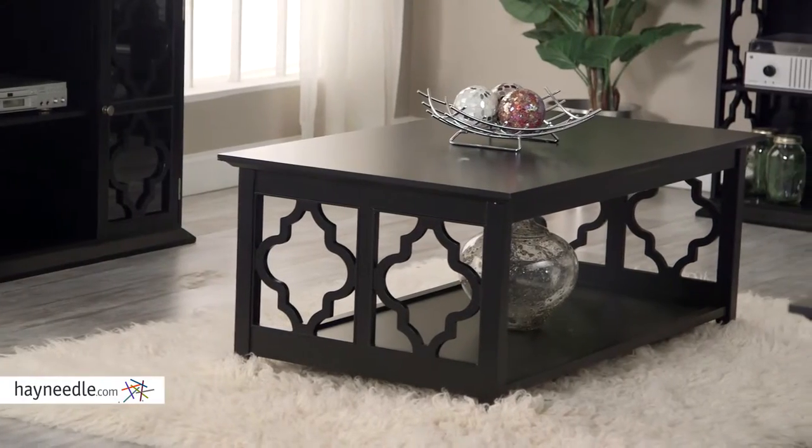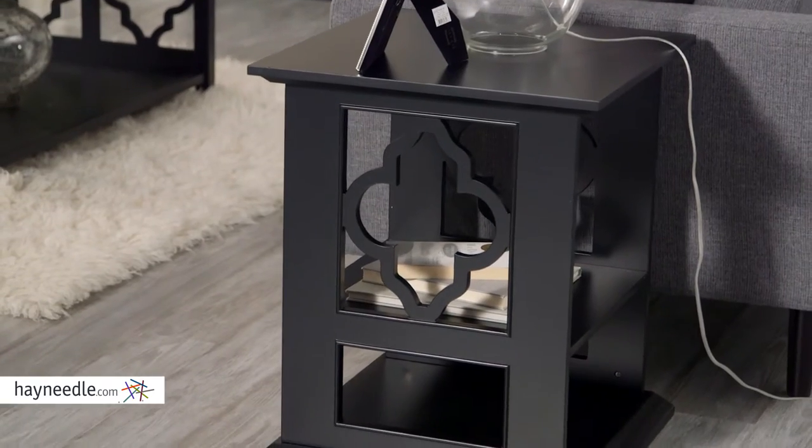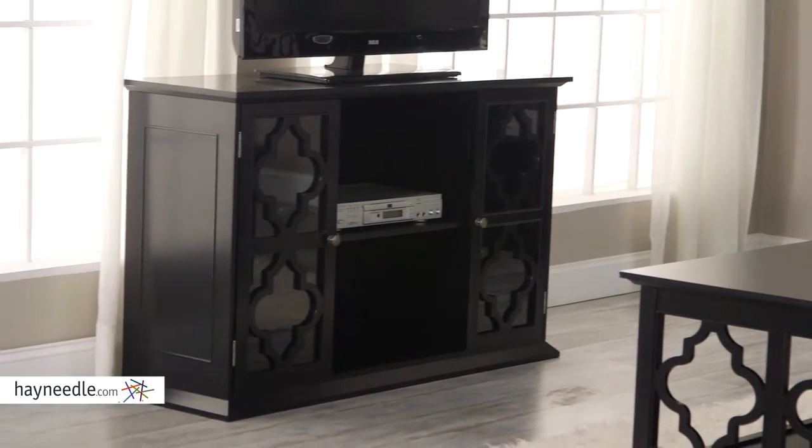Speaking of which, the spacious tops and additional shelves underneath provide plenty of storage or display space to serve a variety of in-home or entertainment needs.